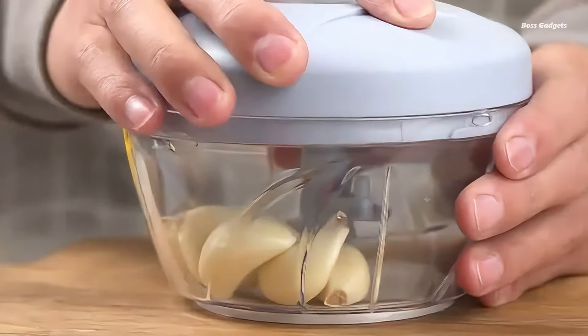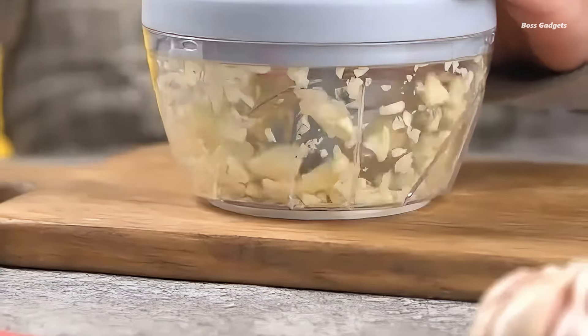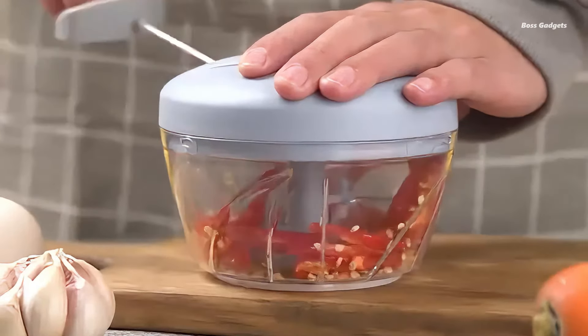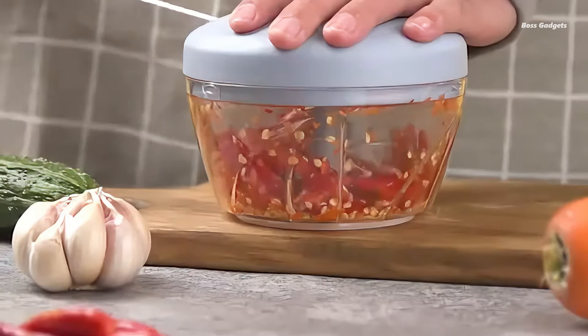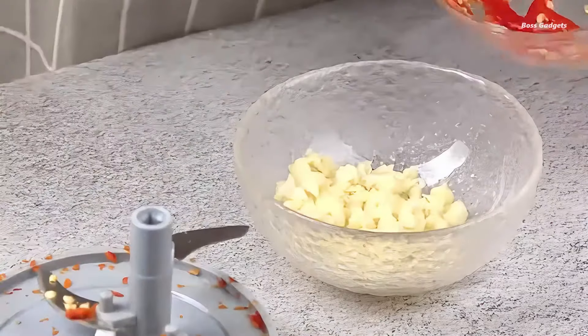This versatile tool isn't just for garlic — it's perfect for a variety of vegetables and fruits, making food prep quick and easy. Available in two sizes, 16.91 or 30.43 ounces, this manual masher is designed to streamline your cooking process.